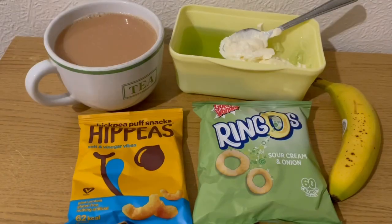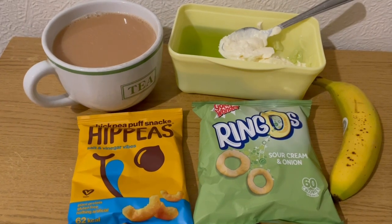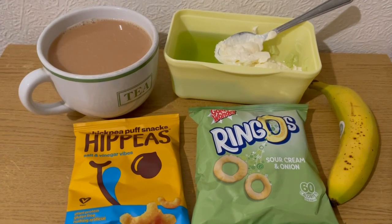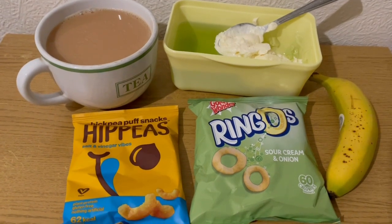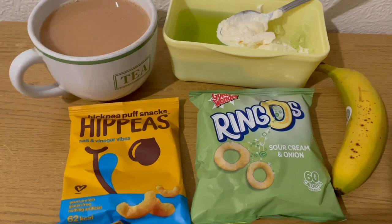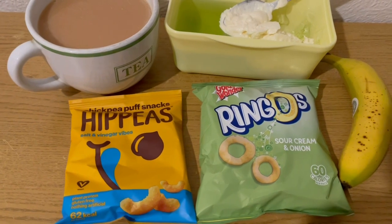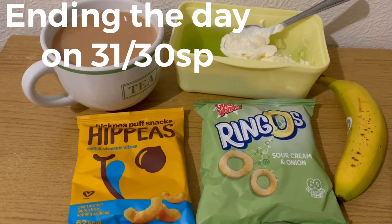These are my evening snacks tonight for seven smart points. I've got a cup of tea with the milk already pointed, some lemon and lime jelly for zero smart points, an Aldi vanilla protein pot for three points, a banana for zero points, some Ringo's sour cream and onion crisps from Heron for two smart points, and some Hippeas salt and vinegar also from Heron for two smart points.